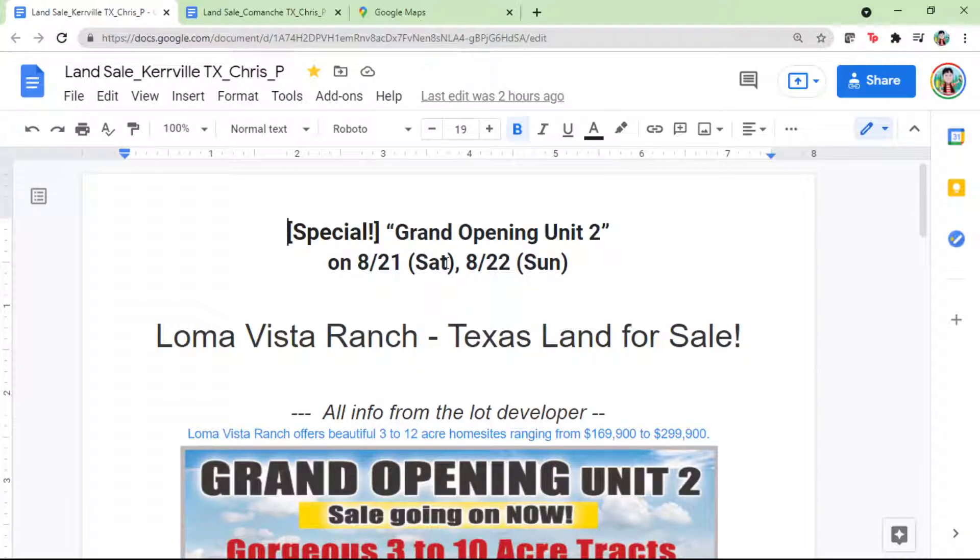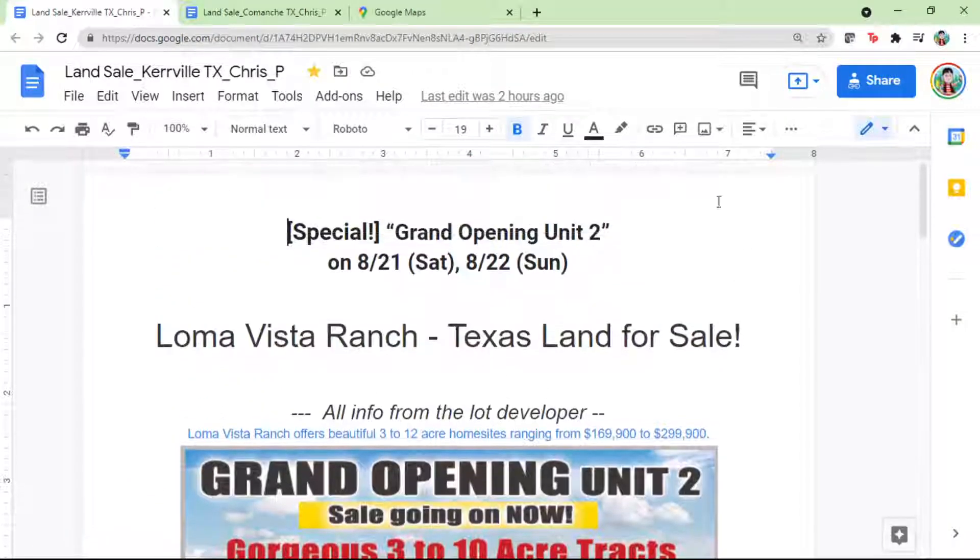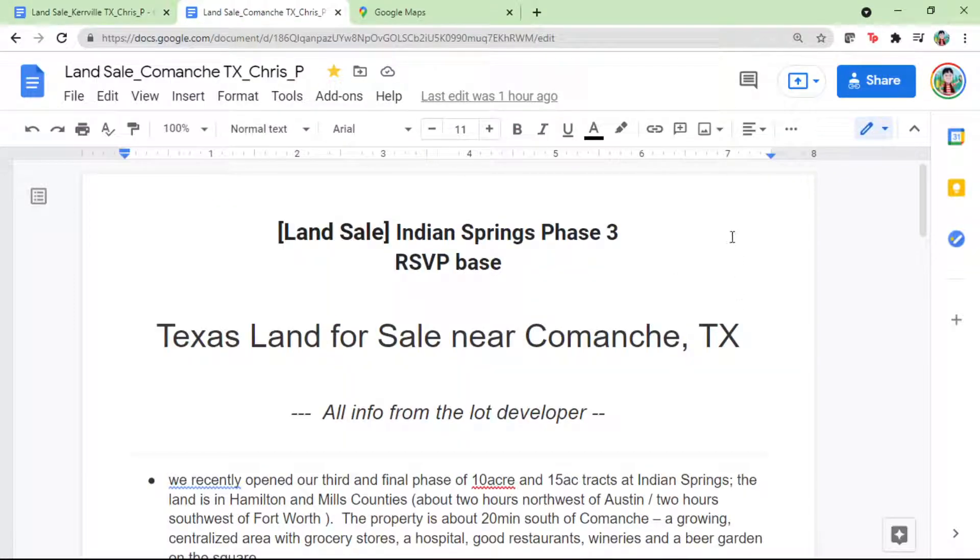This weekend, Saturday and Sunday, they have the same format. An appointment is required, so RSVP is needed. If you want to visit and may intend to buy, just let me know — I can help you. The realtor fee is paid by the developer, so there's no fee out of your pocket.